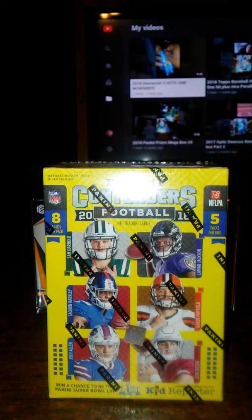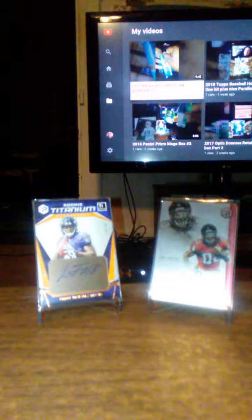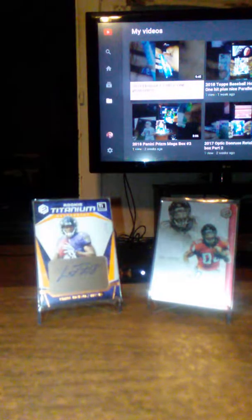You do get either an auto or a mem card out of this — 8 cards per pack, 5 packs per box. We got two hits in my last video. If you missed it, go check it out. We opened up a box of Elements that I got for Christmas from my girlfriend. We ended up pulling a Lamar Jackson auto numbered out of 49, and the Ido Smith autograph numbered 72 out of 199. Two good hits right there. I think Lamar Jackson might be my best hit so far since I started busting cards open.